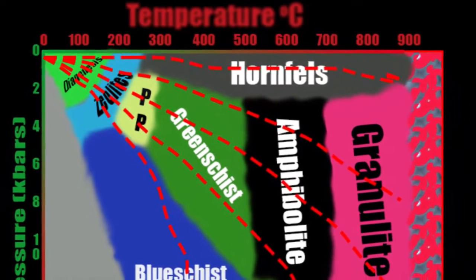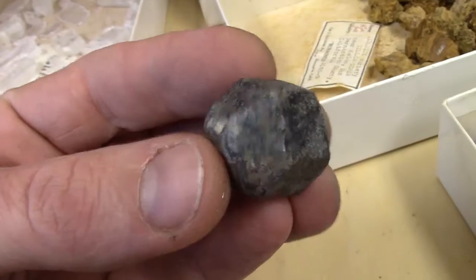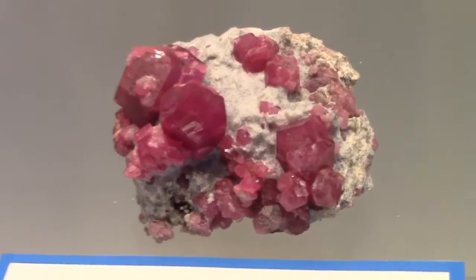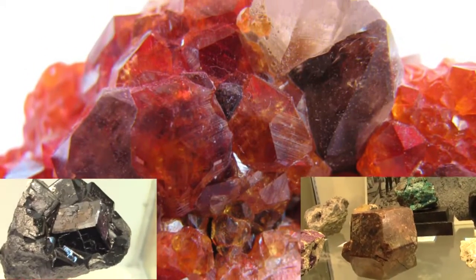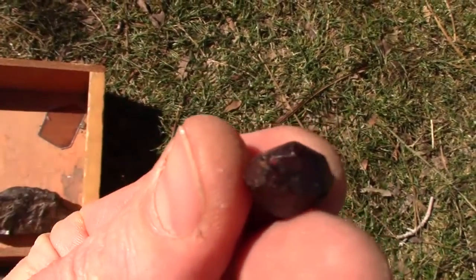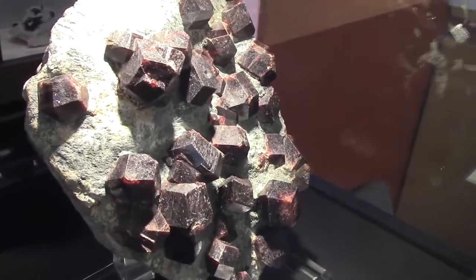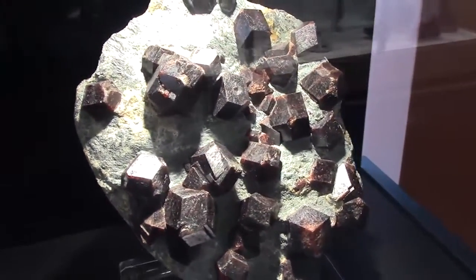As burial continues of our metamorphic rocks and temperature and pressure increases, garnets begin to form. Color in garnets is not distinctive, as it can be brown, green, orange, yellow, even white, black, or colorless. But its most common variety is almandine garnet, with its pomegranate red color. In fact, the name garnet comes from the old French 'granat,' from the Latin 'granatum,' which means pomegranate.